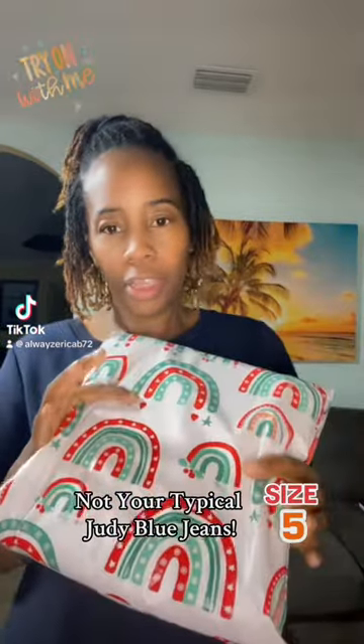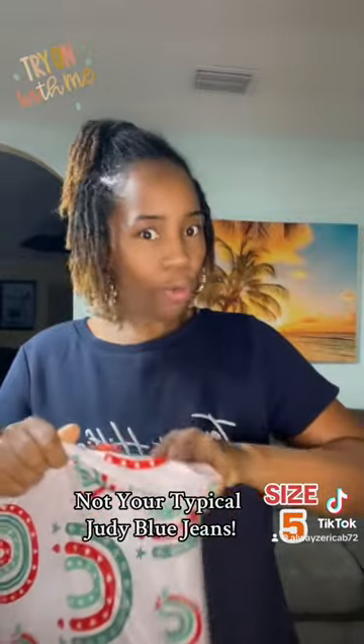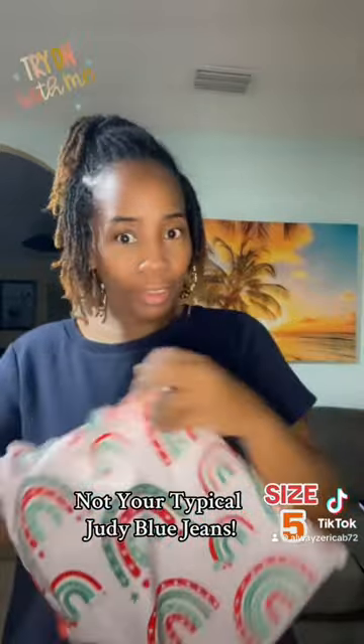Hello, y'all got a delivery from TikTok Shop — something that I've been waiting for — and I'm going to open it and try it on with you guys. I'm excited about this one.